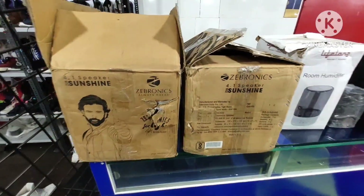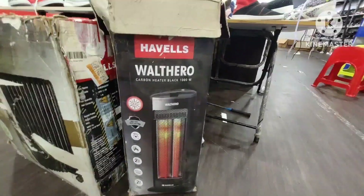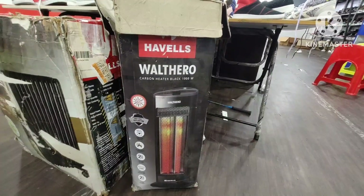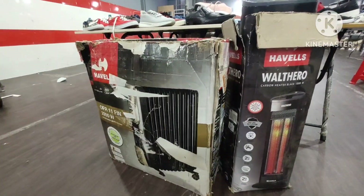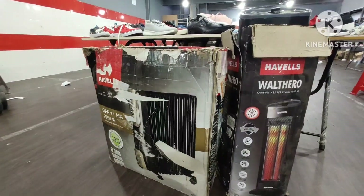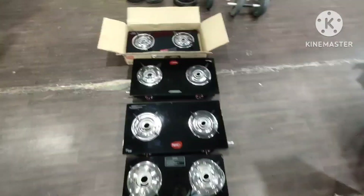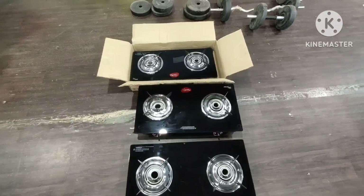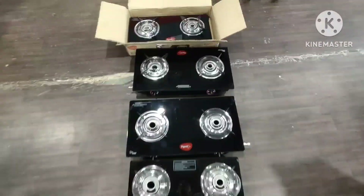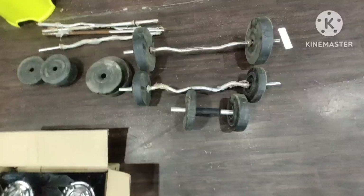Lifelong humidifier — you can see the 399 RS. Zebronics speaker available in 499 RS. A heavy heater available in 5,000 RS. One more heater available in 499 RS. You can see one more heater at 999 rupees, MRP 6,000. Gas stove also with some article update — physical damage, slightly damaged — available in 299 rupees. Dumbbells — quantity 1-2-3-4 available — at 100 rupees.